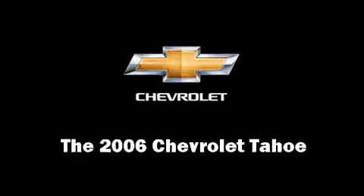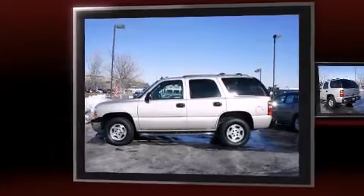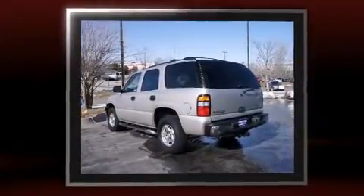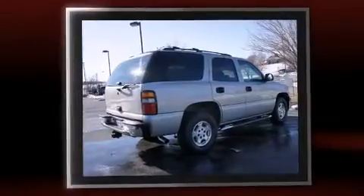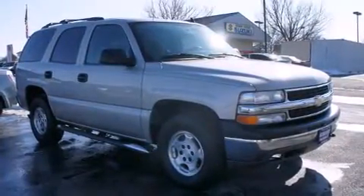Come test drive this 2006 Chevrolet Tahoe. It features four-wheel drive capabilities, a durable automatic transmission, and a powerful eight-cylinder engine. This model accommodates six passengers comfortably and provides features such as front and rear reading lights, front and rear cup holders.